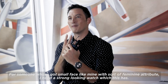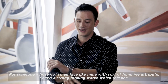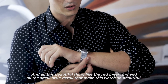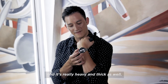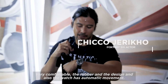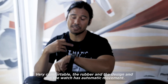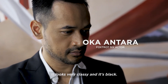For someone who's got a small face like mine with somewhat feminine attributes, I need a strong-looking watch, which this has. And it's got all these beautiful things like the red inner ring — all the small little details that make this watch so beautiful. It's really heavy and thick as well, very comfortable. The rubber and the design. And also the watch has automatic movement. It looks very classy and it's black.